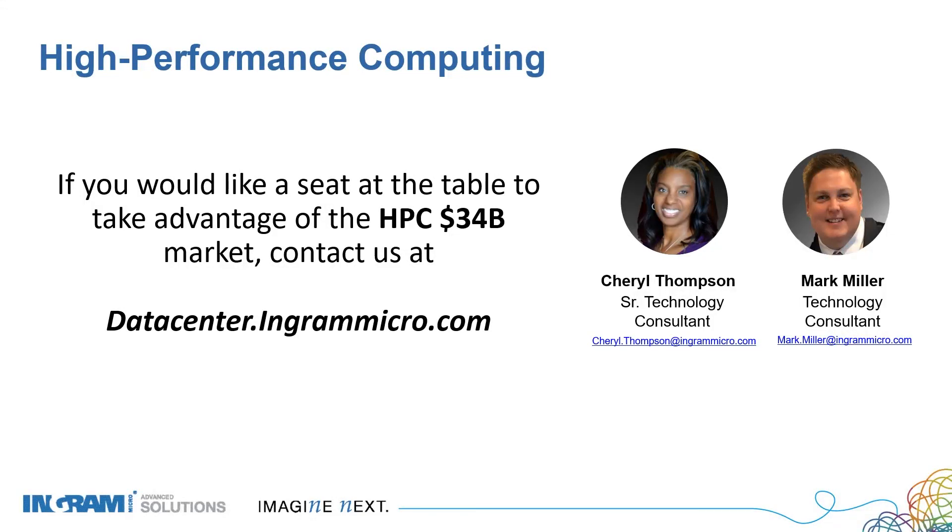If you would like a seat at the table to take advantage of the HPC $34 billion market, please contact us at datacenter.ingramicro.com. Thank you for your time and we look forward to hearing from you.